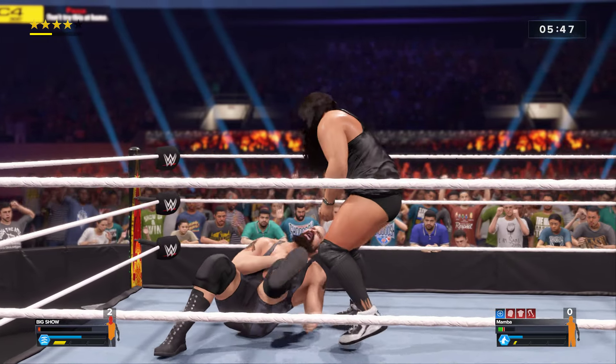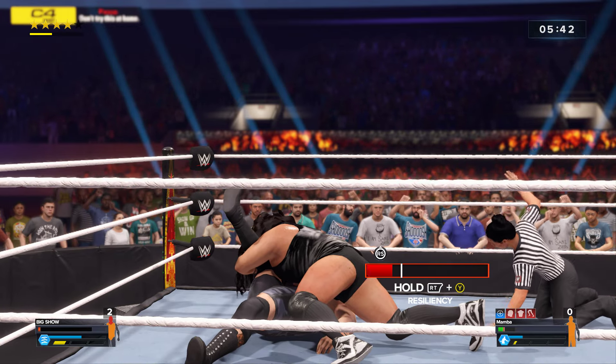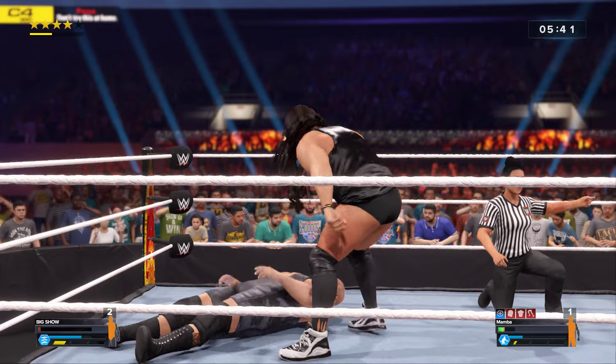Ridiculous standing shoot — he can end it here! He's got him! And he gets the fall late in the match!